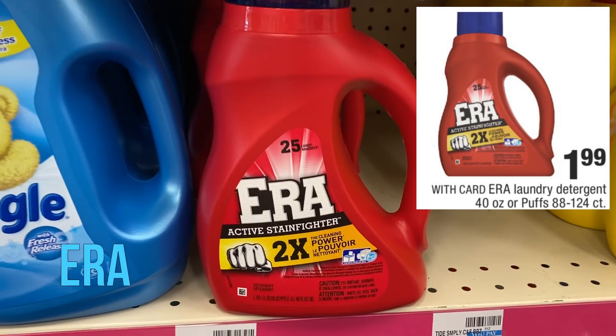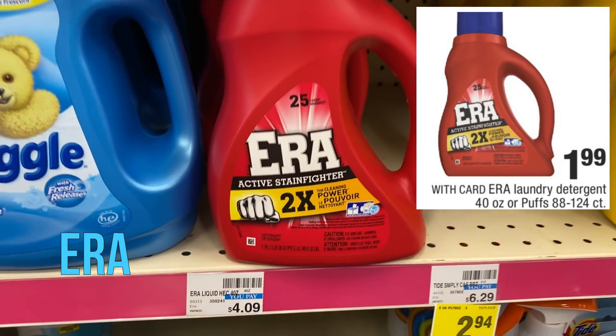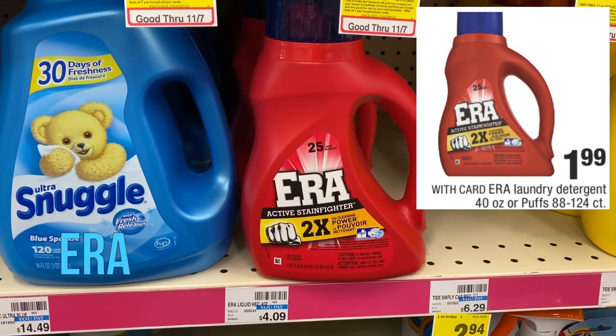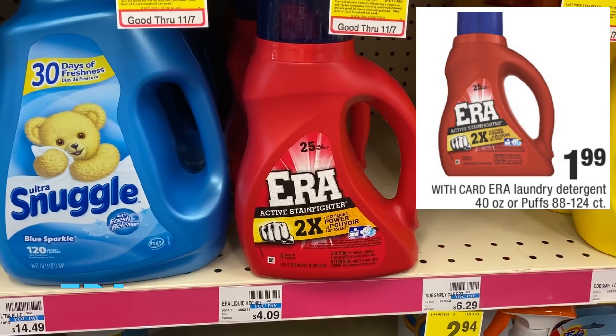We have the Ariel laundry detergent deal. The 40 ounce and Puffs 88 to 124 count are on sale for $1.99. If you like Ariel, it's regularly $4.09 — we don't have any coupons, but $1.99 is a pretty good deal.